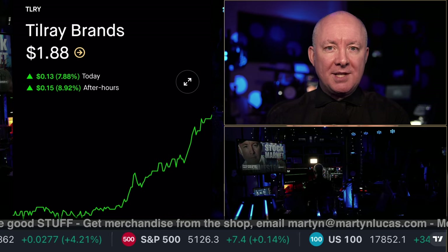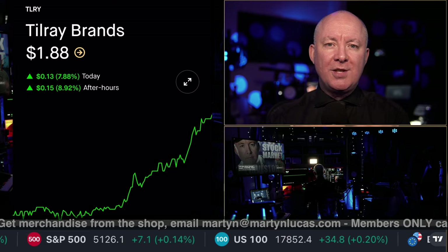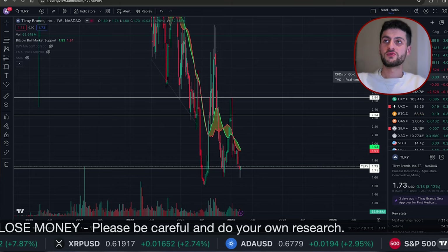And now with Sensei, here is a full chart technical analysis. Over to you. Thank you, Martin. Yes, let's look at the Tilray charts, fundamentals and analysis.